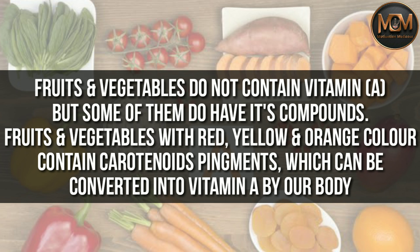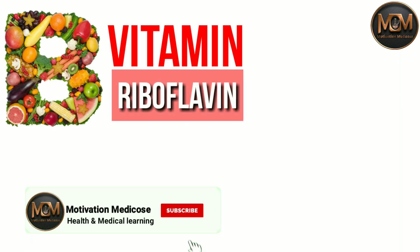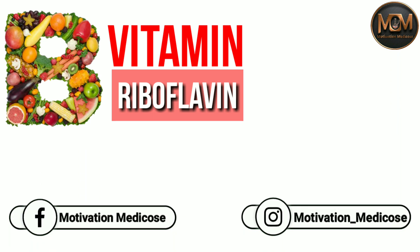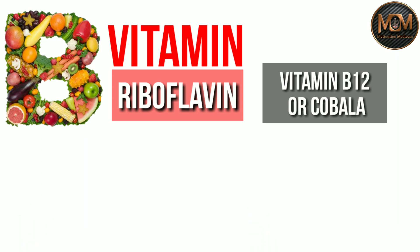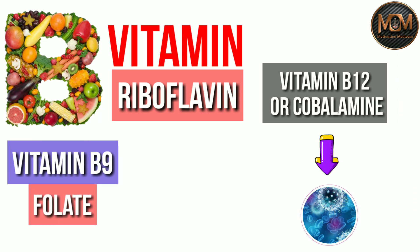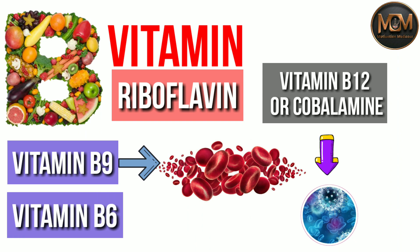The second vitamin is vitamin B, also called riboflavin. Vitamin B is essential for the normal functioning of the body, including the formation of blood. There are many types of vitamin B — for example, vitamin B12 or cobalamin, which is essential for the production of immune cells; vitamin B9 or folate, which promotes the production and function of blood cells; and vitamin B6 or pyridoxine, which plays a critical role in energy level and immunity.